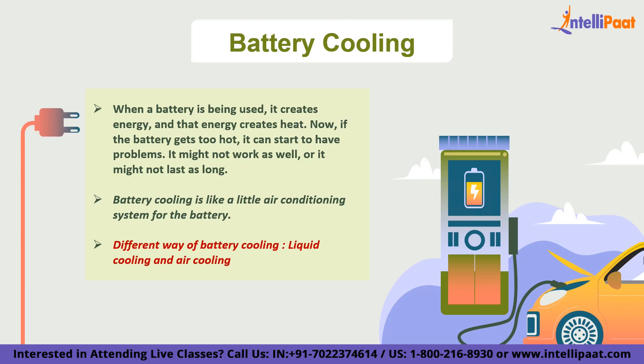The important thing is that the battery stays at the right temperature to work efficiently and last a long time. When a battery gets too hot, it can degrade faster and lose capacity, which means it won't be able to store as much energy as before. This can be a big problem in electric vehicles because it means you won't be able to drive as far on a single charge.